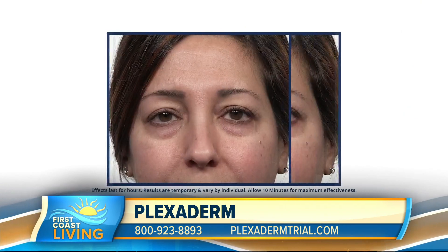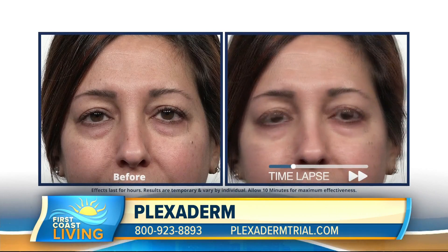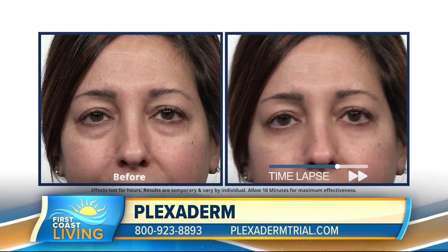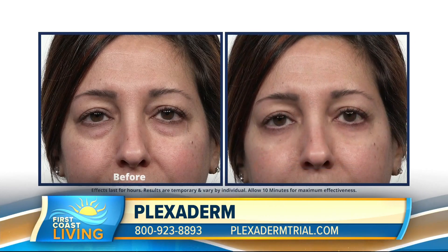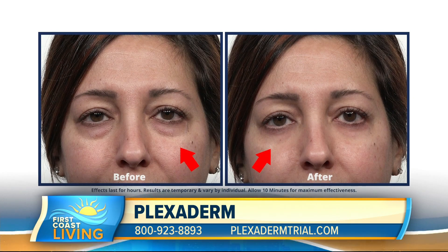Take another look — I have another video I want to show your viewers. This is somebody on the younger side of things. This is Samantha, and she has some bags under her eyes that make her look tired, kind of worn out. She says she has struggled with this since sixth grade. Sometimes those aren't always age-related — it can be lack of sleep, allergies, or heredity. But look at the time lapse, how those bags have really shrunk from view. She looks more refreshed, she looks younger. This goes to show you whether you're closer to the age of Laura or closer to the age of Samantha, Plexiderm can work for you.